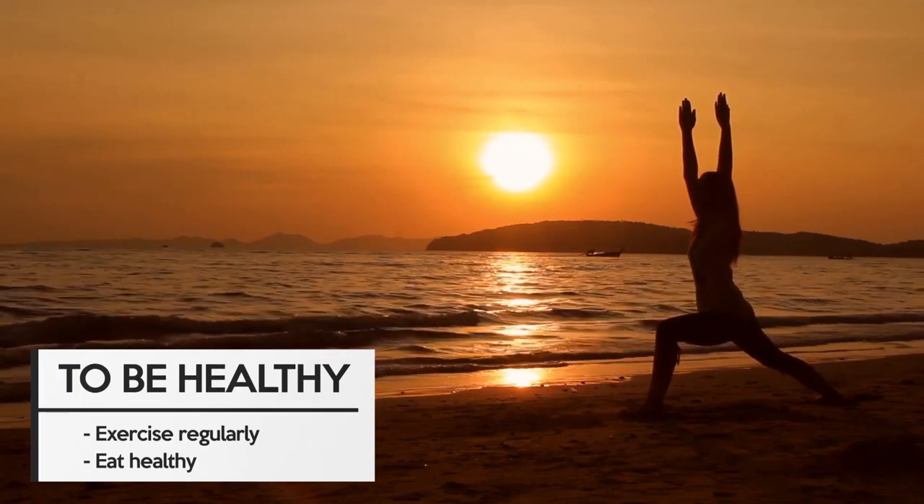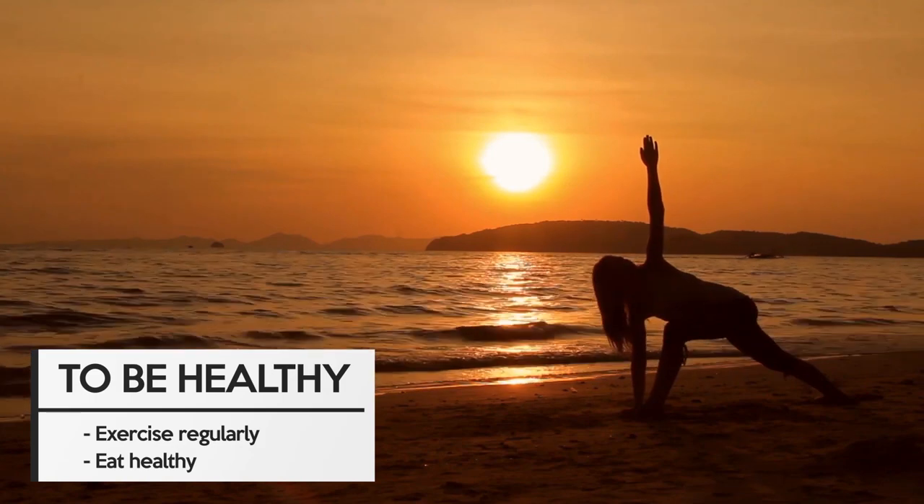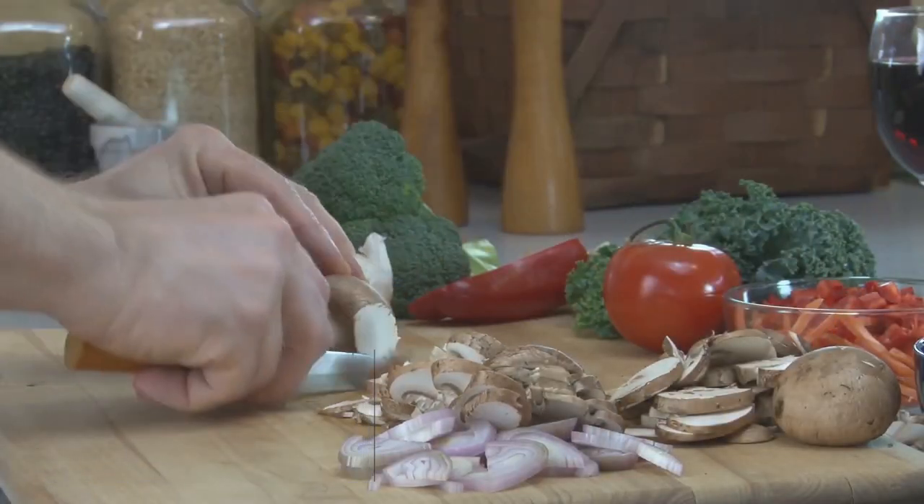So what can we do if we want to live a healthy life? We can be active and exercise regularly, and also consume food that is good for our health.